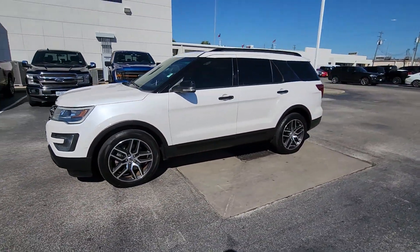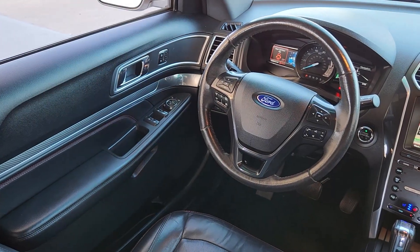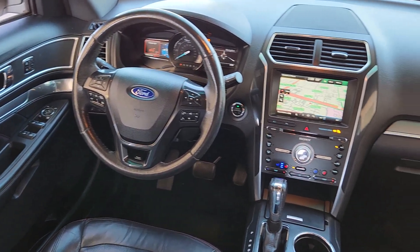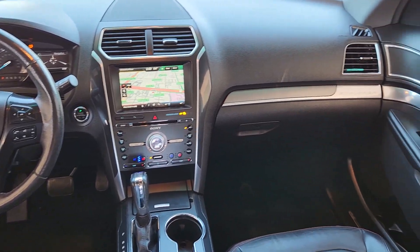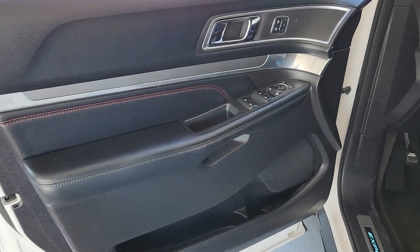The following are some of this vehicle's highlighted options: heated steering wheel, hands-free liftgate, navigation system, satellite radio, auto-dimming rearview mirror, universal garage door opener, adjustable pedals.